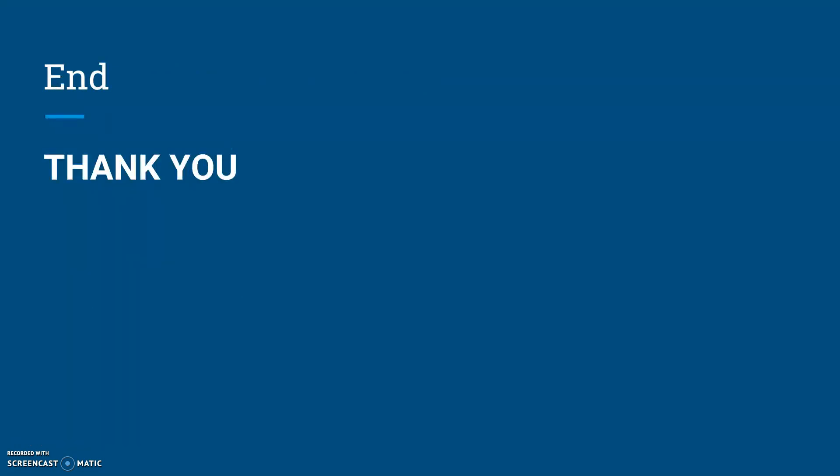And that's it for my presentation. Hopefully you learned more about XYY. Thank you for watching.